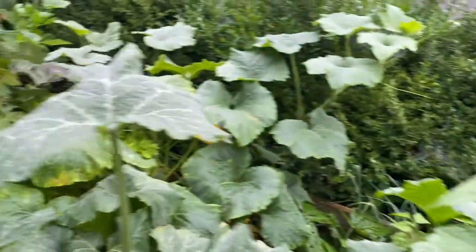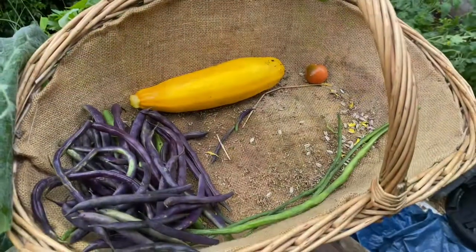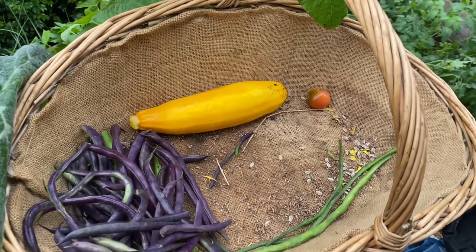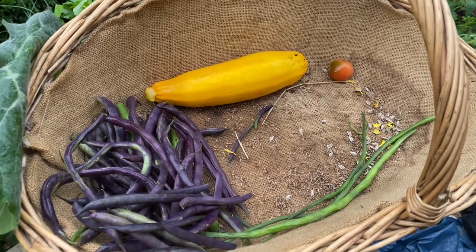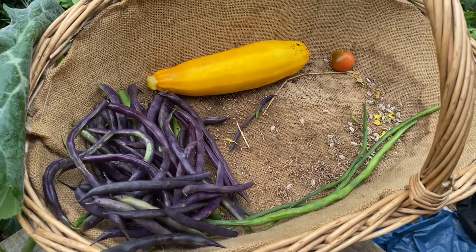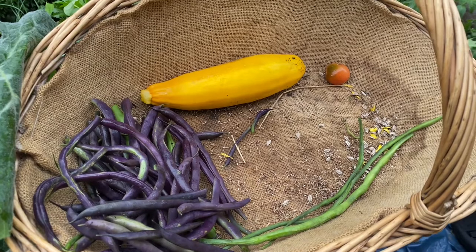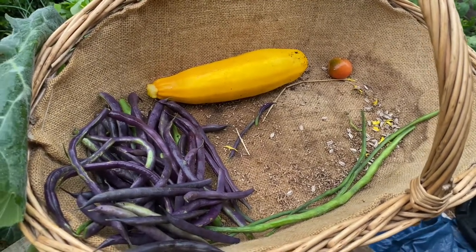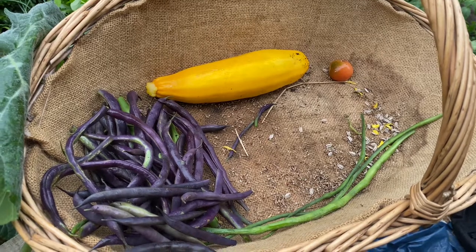I'm going to get on and harvest now and then show you what I've got at the end. That's what I've just taken — there's still plenty growing, but I'm going to take that for now and leave the rest to grow on. Really pleased with that — a really gorgeous crop of beans and courgette. I'm going to head now to the courtyard and the greenhouse and harvest what's ready from there, and I'll do that in another video. Bye for now, happy gardening everyone!